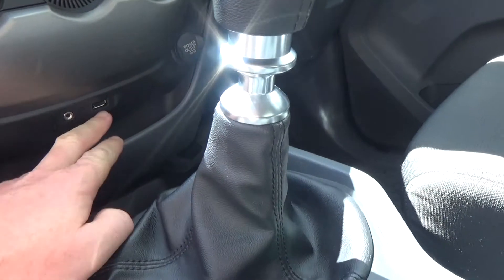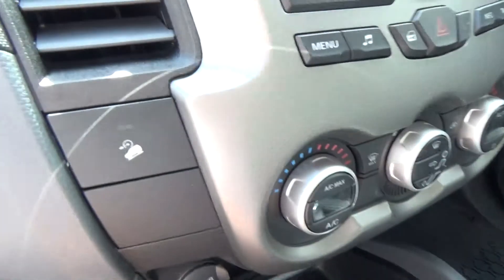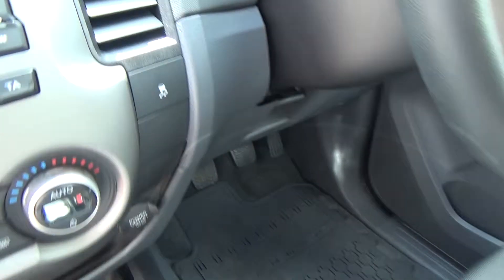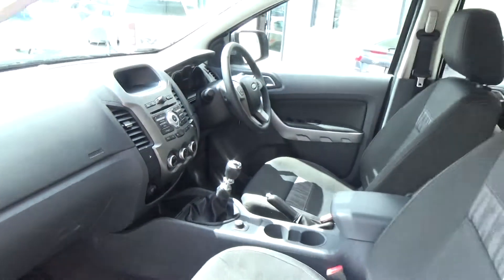There is an auxiliary plug, USB integration, and dual power outlets. The vehicle also features hill descent control, dynamic stability control with trailer sway control, dual zone climate, factory audio, and 6 airbags in total.